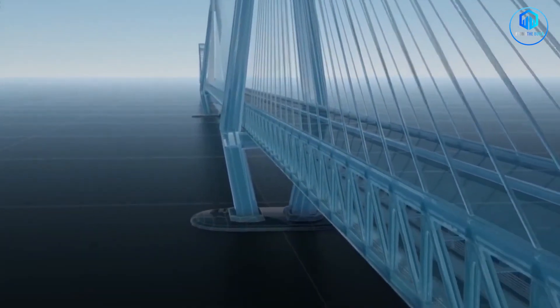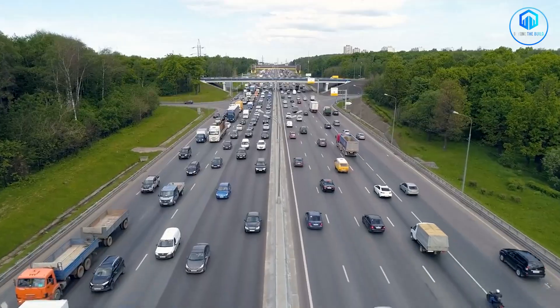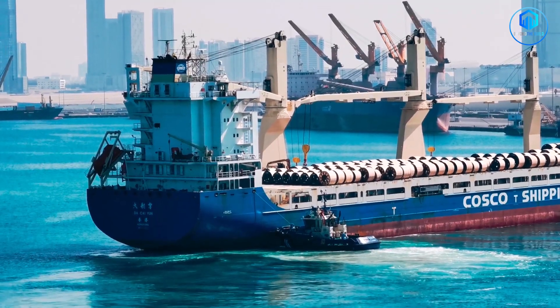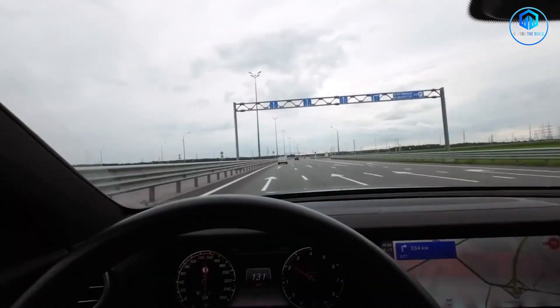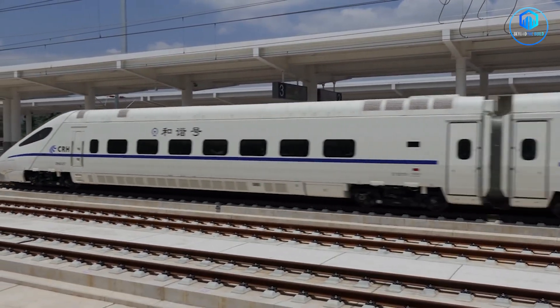This creates something extraordinary: a seamless economic zone stretching from China's western interior all the way to the Pacific coast. Minimal friction. Minimal delays. Just uninterrupted flow of goods, people and capital — by road, by rail, at multiple speed tiers.